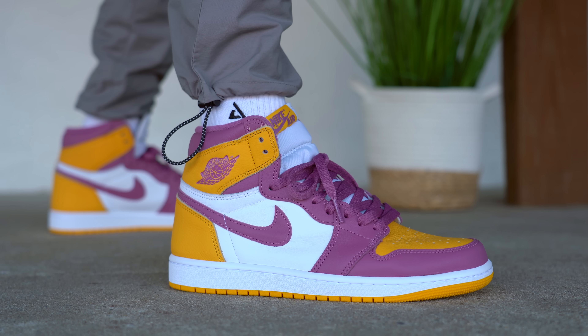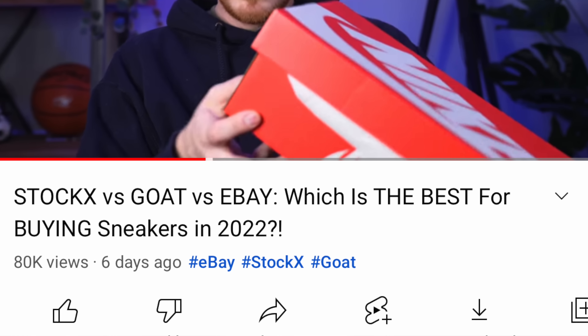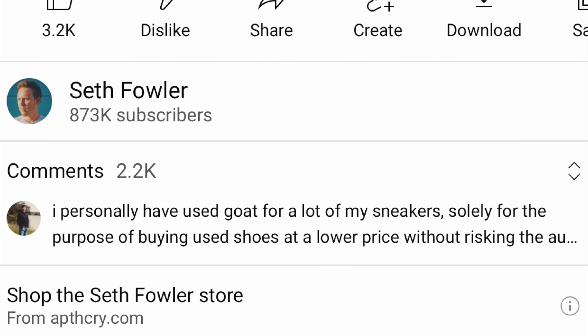Did you happen to peep the Apothecary Essentials socks I'm wearing in the on-foot parts of this video? They are absolutely fire — my favorite pair of socks ever. On a side note, I just figured out how to add the merch drawer underneath my video, so if you want to grab any of my Apothecary socks, you can grab them through that merch drawer just below this video. In my opinion they look great with the Air Jordan 1 Brotherhoods — but I think they look great with every sneaker.